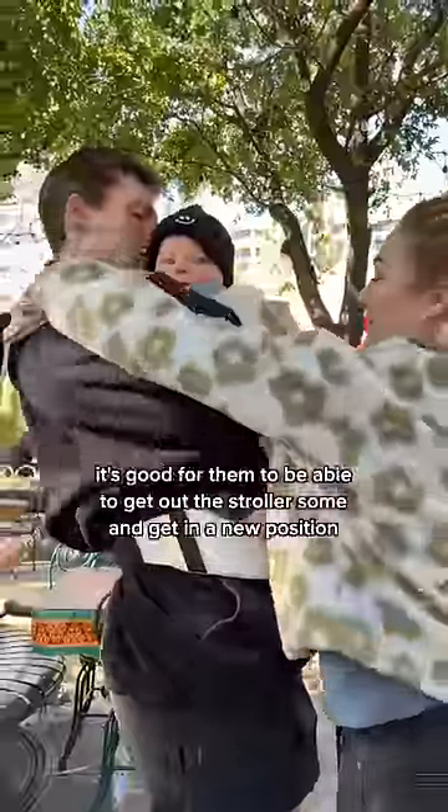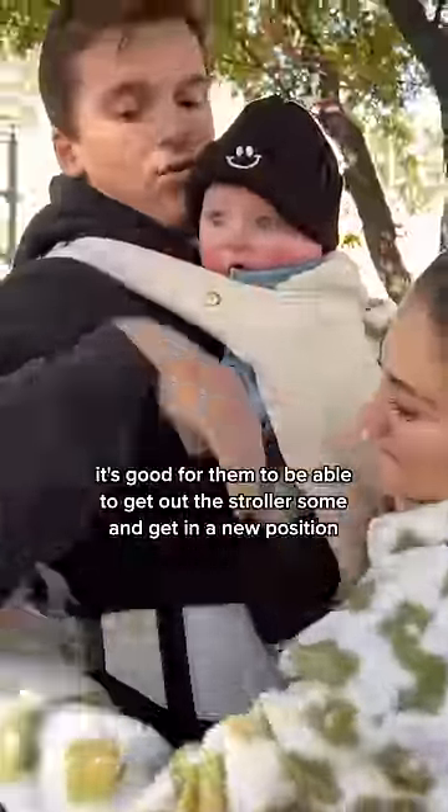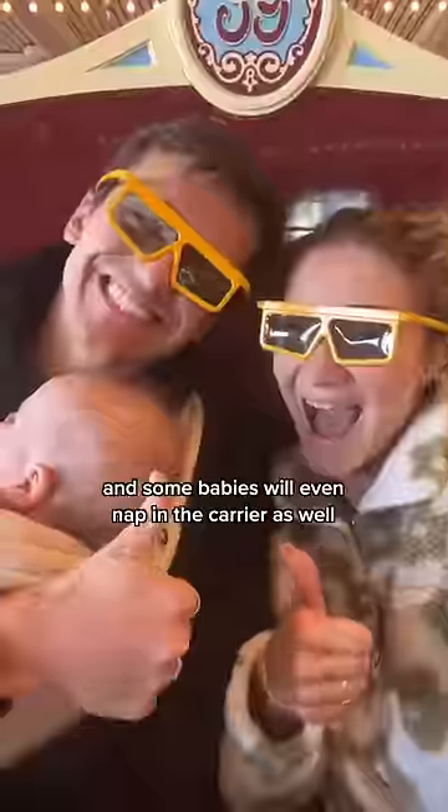Also, have a way to wear baby. It's good for them to be able to get out of the stroller some and get in a new position, and some babies will even nap in the carrier as well.